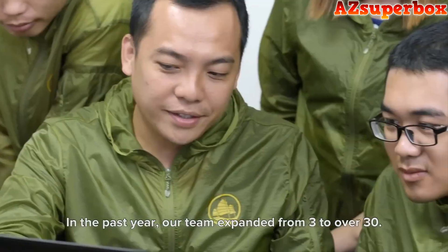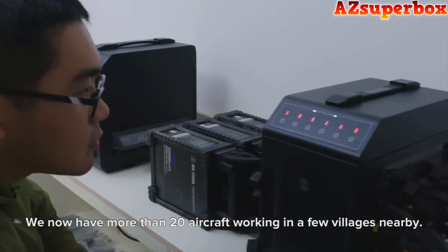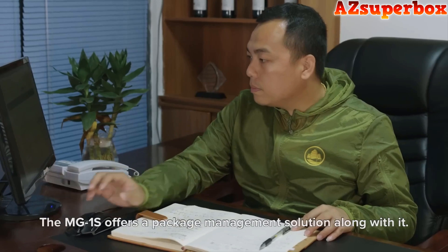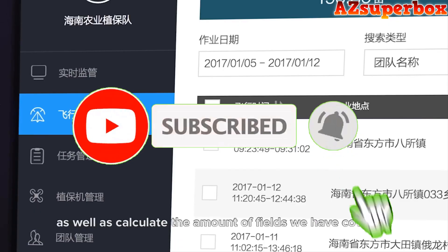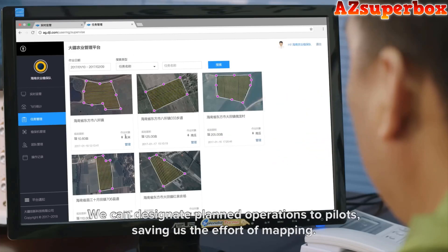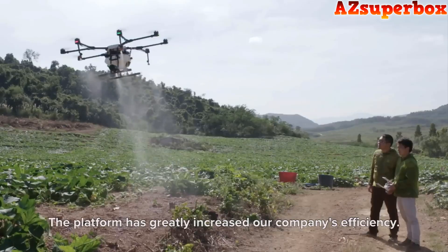Without further delay, let's explore the world of the top 5 best DJI agricultural spraying drones and witness the future of precision farming unfold before our eyes. Be sure to check the descriptions for links to the drones we discuss. If you find this video informative, don't hesitate to hit that subscribe button to stay updated with our latest content. Your support is invaluable. Happy Farming!